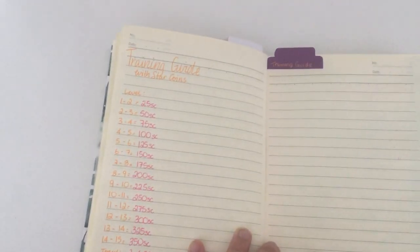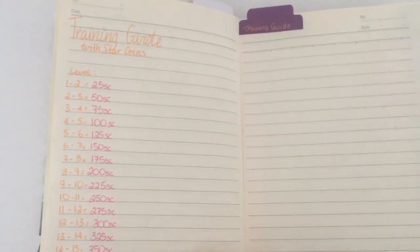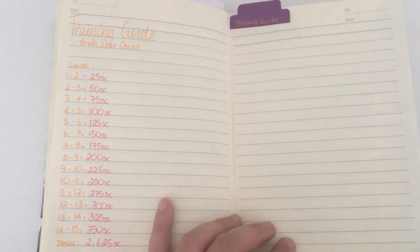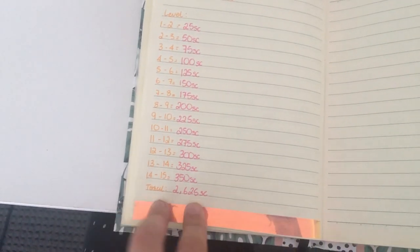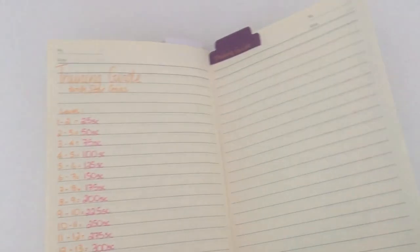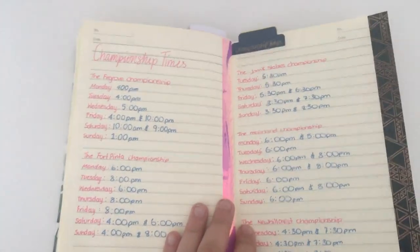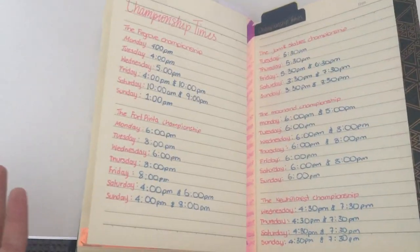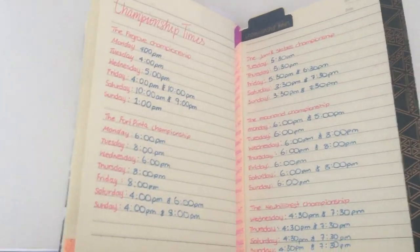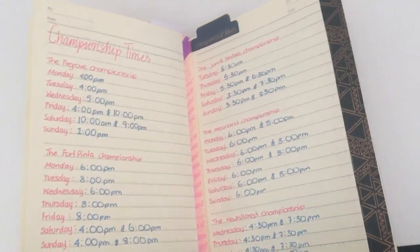We turn to the training guide page — I still need to add a photo of my training reel, but this has another little training reference. It shows levelling up with star coins: each horse costs 2,625 star coins to level from 1 to 15, which I thought was pretty cool to add. Then on the next page we have the championship times, which took me so long to write out — I had to visit every single championship, take a photo of the times, and write them all in. I think I made a mistake somewhere but oh well.